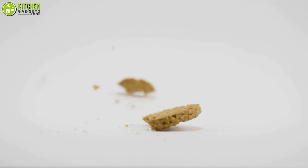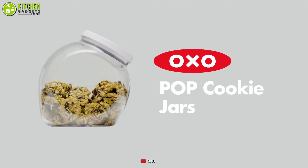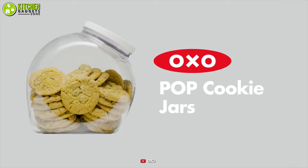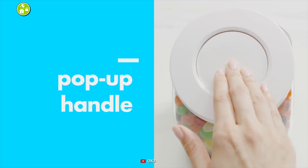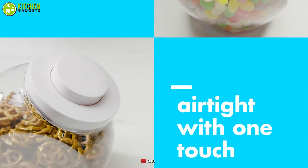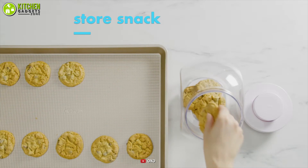Tired of your cookies getting damp even after storing in a box? Then you'll need an airtight cookie jar like the OXO cookie jar and save your chocolate chip cookies from losing texture. This well-made cookie jar's button on the lid helps you seal it properly to keep your food fresher for longer.